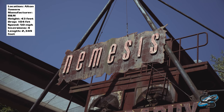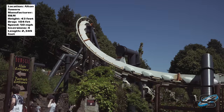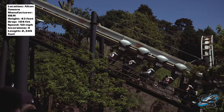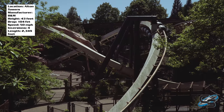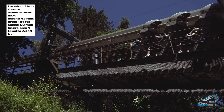Nemesis at Alton Towers is widely considered to be one of the greatest inverts ever built, and I can definitely agree with that. There are a lot of people who say it's the best, and while I'm not sure I would consider it the greatest invert ever made, I can absolutely appreciate how incredible this ride is from an architectural standpoint.